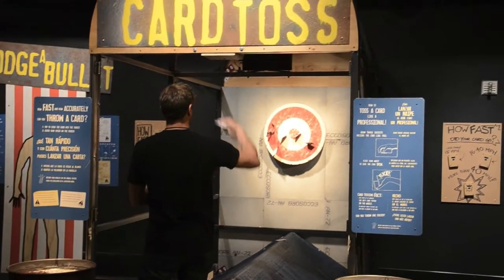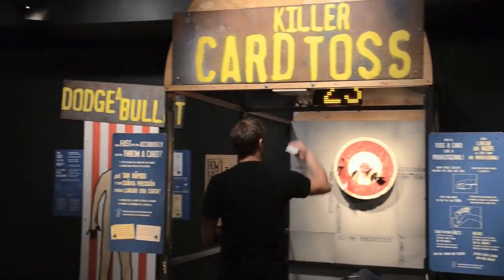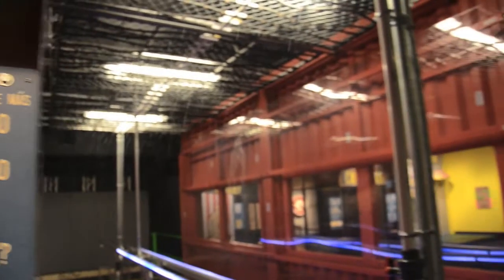Tell us about this exhibit. We're very excited about this exhibit, obviously. It's for all ages. It doesn't matter whether or not you're a fan of the show. It's really about the scientific method, and we're looking at it in a very fun, creative way, just like the Mythbusters do on the show.